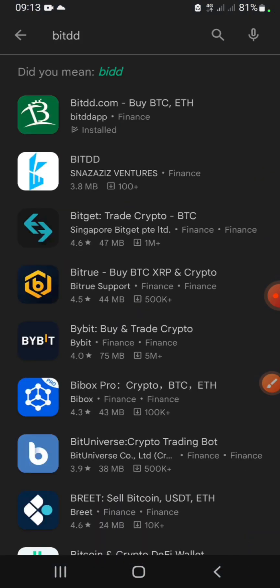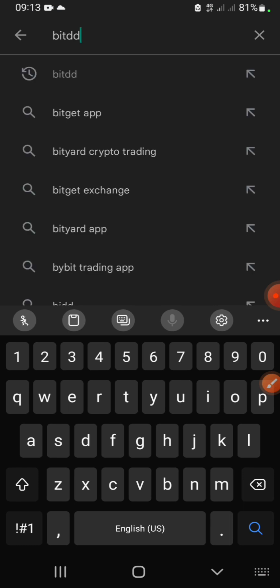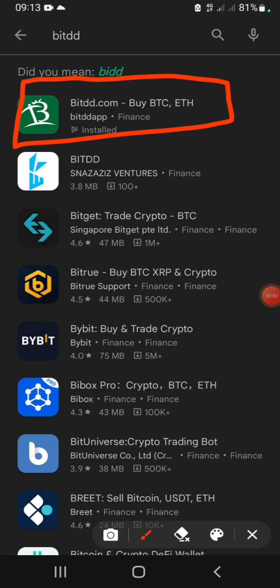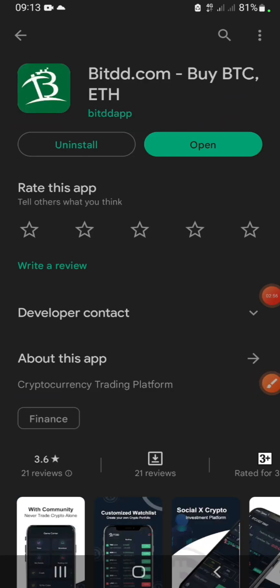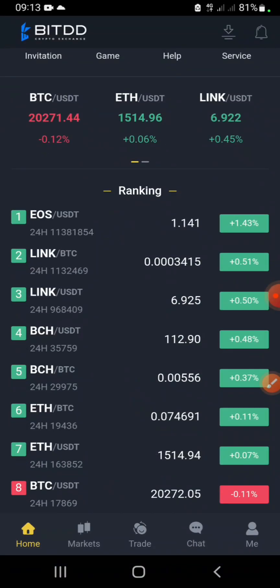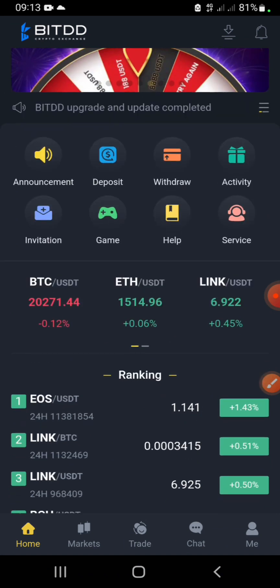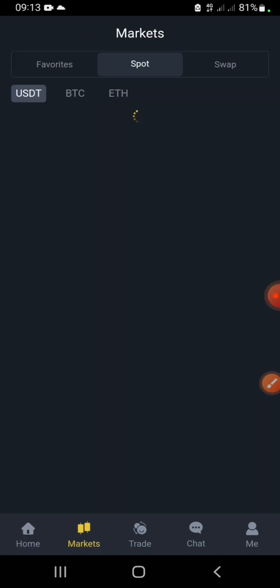When you head over to the app store and type 'BTDD' or 'BitDD app' and search, the application will appear at the top. After downloading and opening the app, this is how the home screen looks. There are a lot of things you can do here.